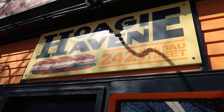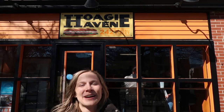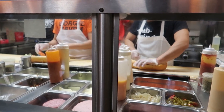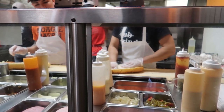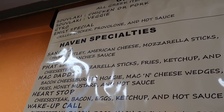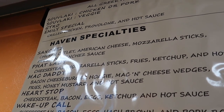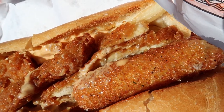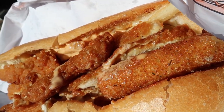Next up we're here at Hoagie Haven, which is the best bad place to eat. This shop is known for their sub sandwiches — specifically fat sandwiches. The fat sandwiches have all of the most fried food you can imagine stuffed into one sub sandwich. You're going to have french fries, mozzarella sticks — all the bad food you can imagine, all in one roll. Let's go check it out.